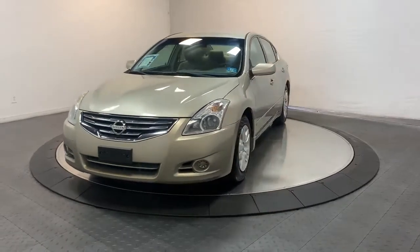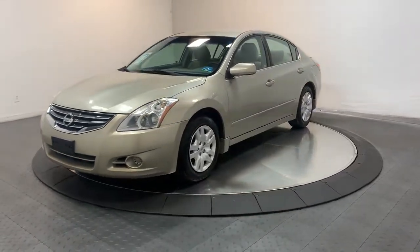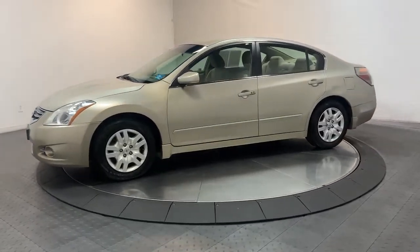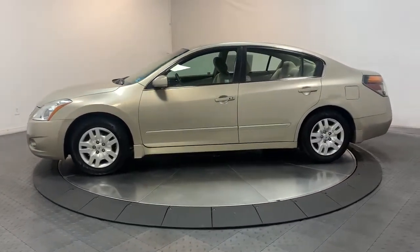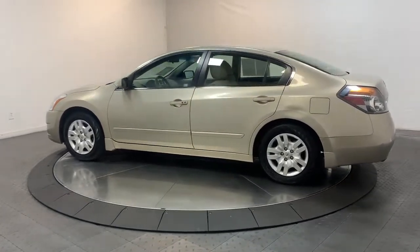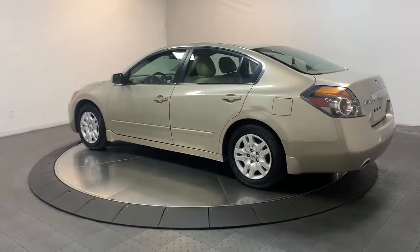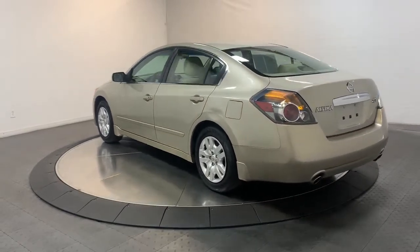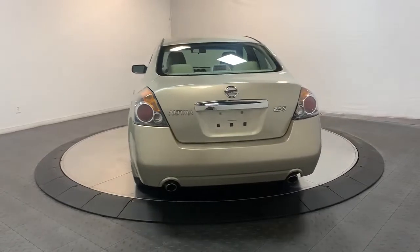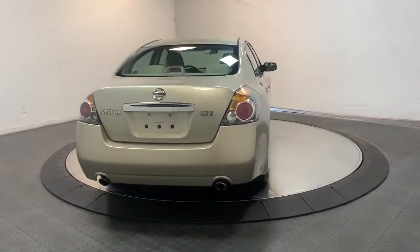Introducing the 2010 Nissan Altima. This vehicle is an outstanding buy with fewer than 120,000 miles on the odometer. Get all the features you want and need in this multi-talented Altima: spacious comfort, active safety tech and connectivity, flexible layout, athletic performance and available all-wheel drive. Set the stage for a confident and highly enjoyable driving experience.